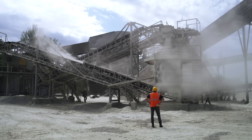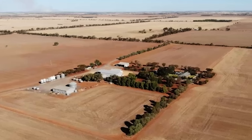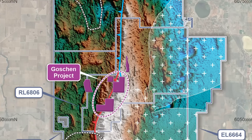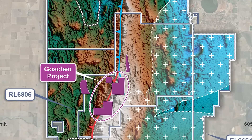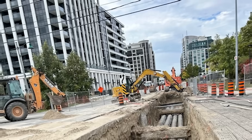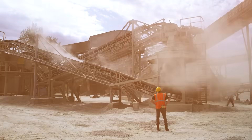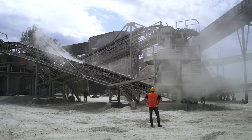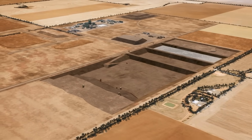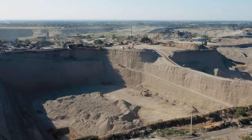An operation this massive is incredibly hungry for water and power, and getting them to the middle of a farm requires serious engineering. To feed the thirsty processing plant, engineers are building a 38-kilometre-long underground water pipeline from a nearby source called Kangaroo Lake — like running a pipe from the centre of a major city far out into its suburbs. This pipeline will deliver up to 4.5 billion litres of water a year, enough to fill 1,800 Olympic-sized swimming pools.